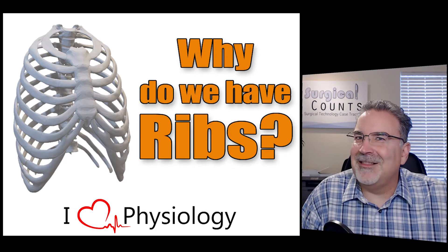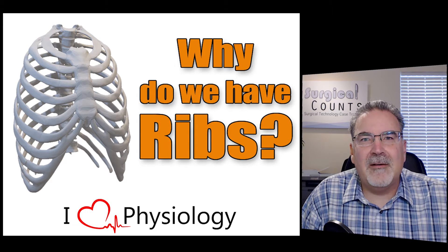Hi, I'm Mark Sowers, and I love physiology. Today's question is: why do we have ribs?